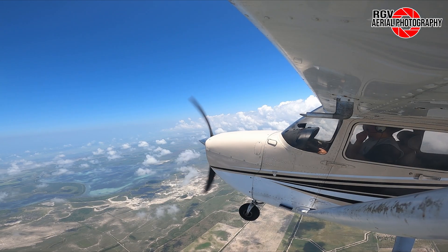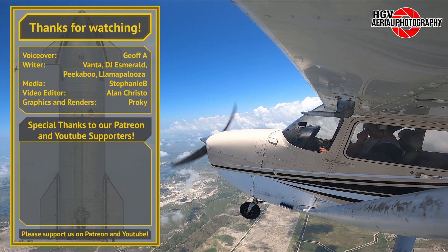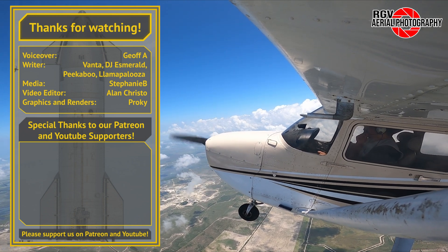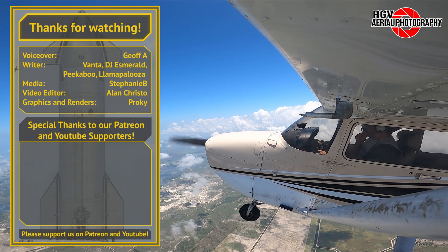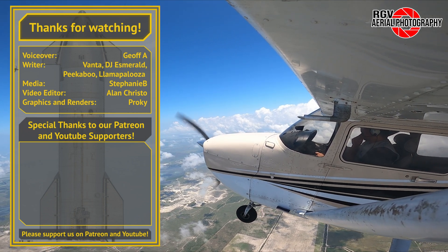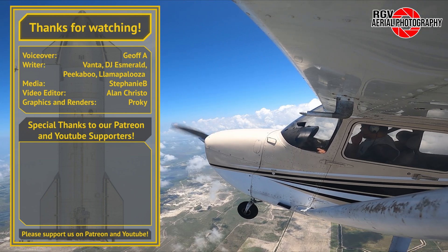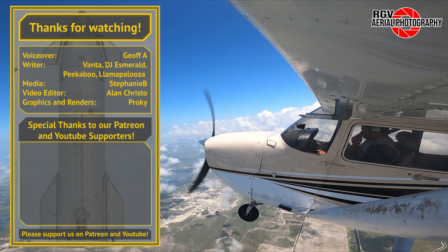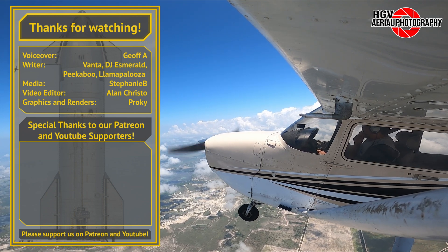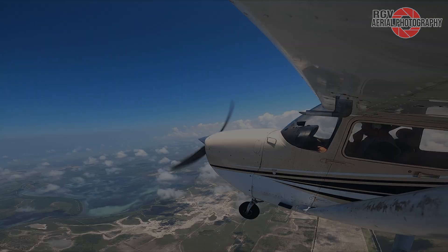And that's it for episode 33 of Starbase Flyover Update. I hope you enjoyed the views. As Flight 3 quickly approaches, Starbase continues to evolve at a rapid pace to support Starship development for returning humans to the moon for the first time in over 50 years. Thank you for choosing to fly with RGV Aerial Photography. If you like what you saw today, please subscribe for more episodes so you don't miss out on new videos each week. I'm Geoff, and we'll see you next week from 10,500 feet.